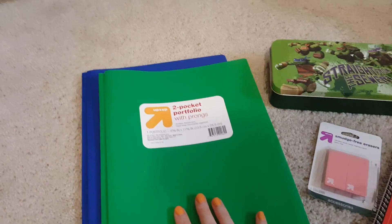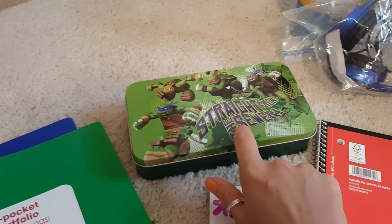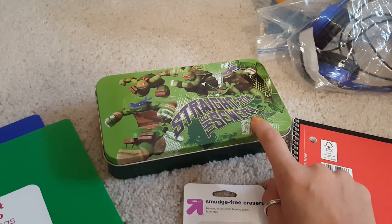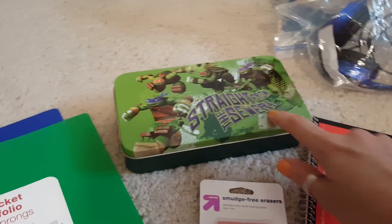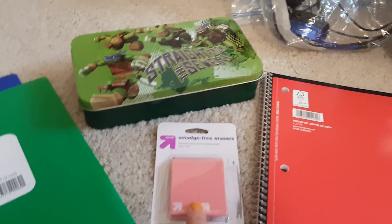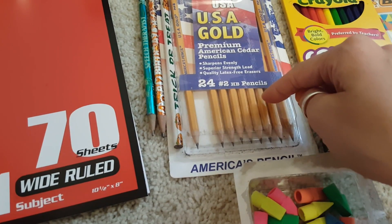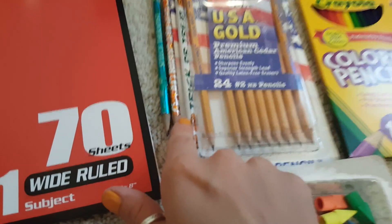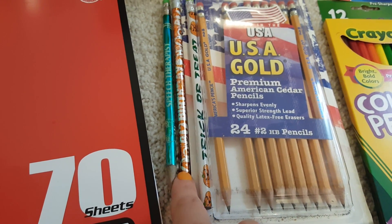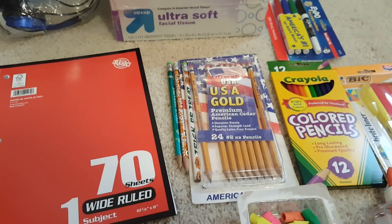For school supplies he needed two folders and a pencil case. I got the metal one this year because the plastic ones are like a dollar and broke within the first week of school last year — I didn't know it, so we had a broken one all last year. We needed some erasers, one notebook, and 12 pencils. We used what we had left over from last year plus some extras.